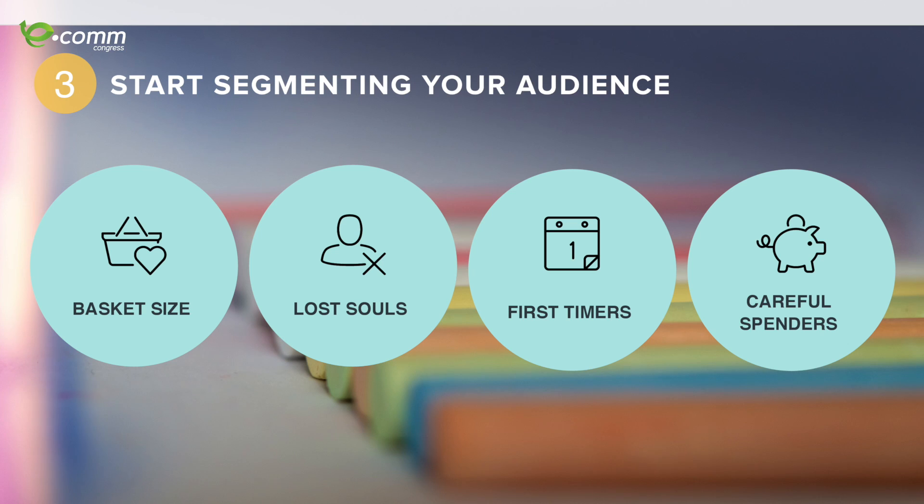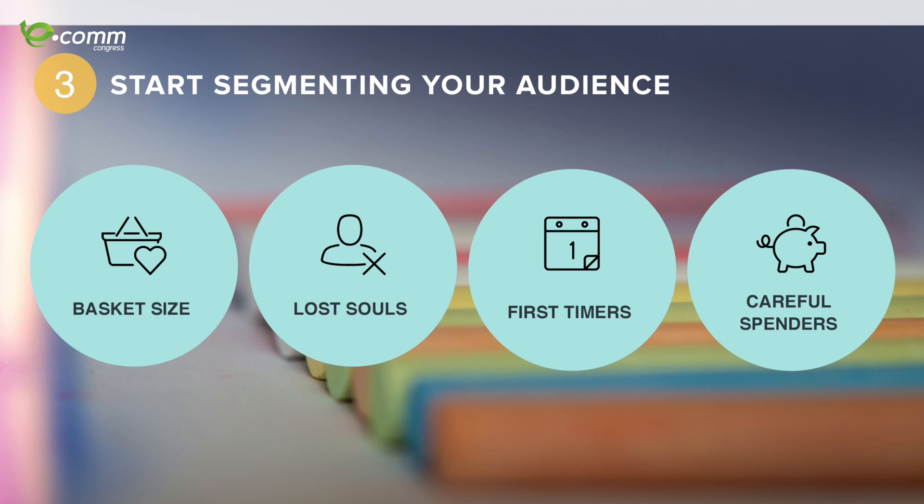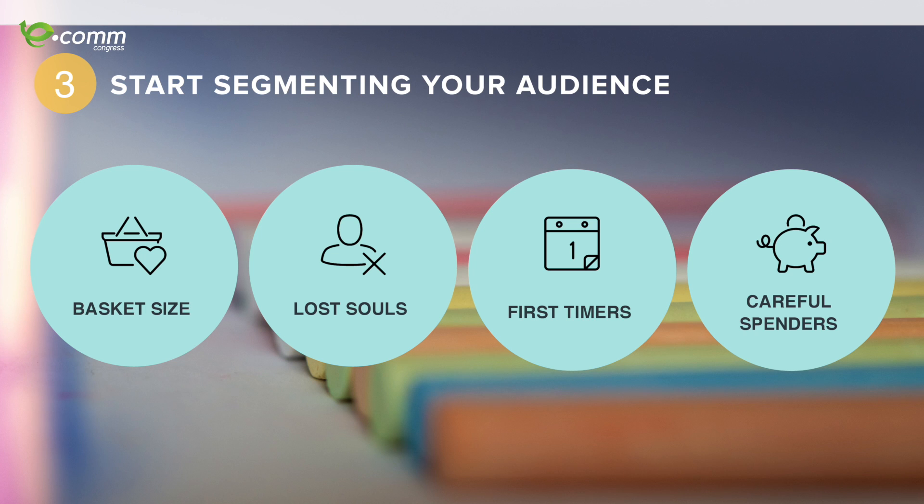When I create segmentation strategies for retailers, I tell them: think about the user groups most likely to convert. I usually start with four groups: basket sizers — people who put something in their cart but don't convert; lost souls — people who browse around your website but are a little bit lost; first timers — people visiting for the first time who need trust signals to engage; and careful spenders — people who need long gaps of time before they purchase, so you have to engage with them.